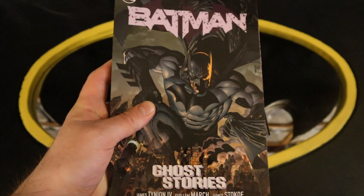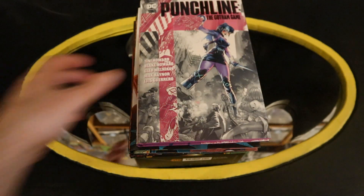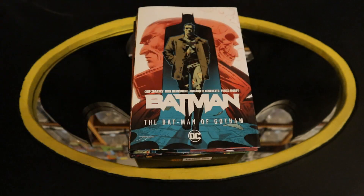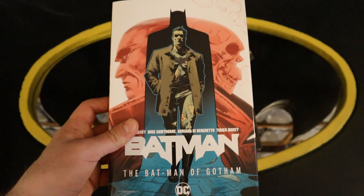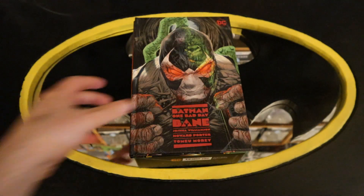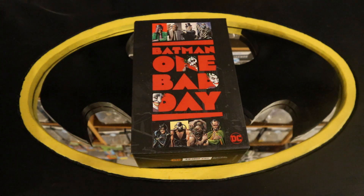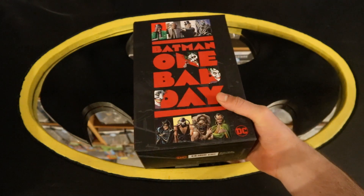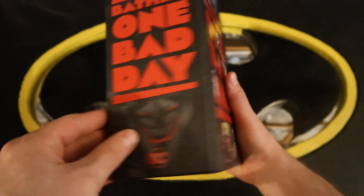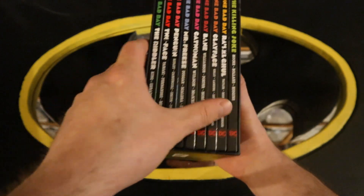Batman Ghost Stories. Batman and Robin. Nightwing. Joker War. Punchline: The Gotham Game. Batman: The Batman of Gotham. Clayface One Bad Day hardcover. Bane One Bad Day. Ra's al Ghul One Bad Day. And then the Batman One Bad Day box set — this thing is heavy. It's sort of a cardboard holder. Batman One Bad Day — all the different rogues and villains. Back side, and then it has each and every book on the inside.